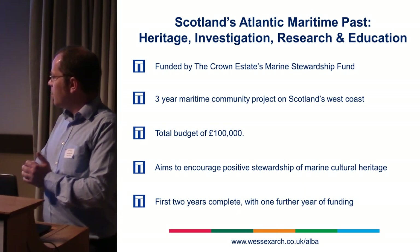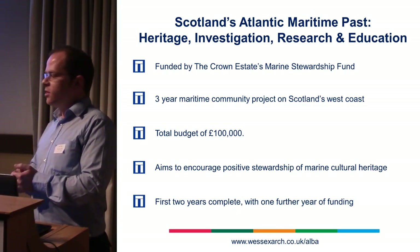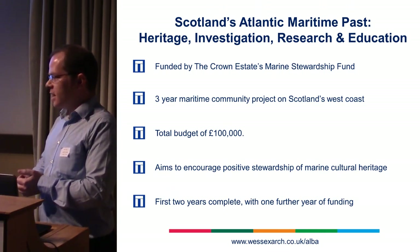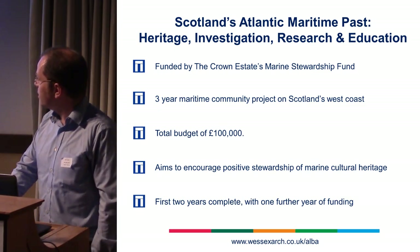We are now in our final year of the project. We will be wrapping it up at the end of this year, maybe slightly into next year. We've just produced our report for the second year, which is available for download online. So it is archaeological research in progress.